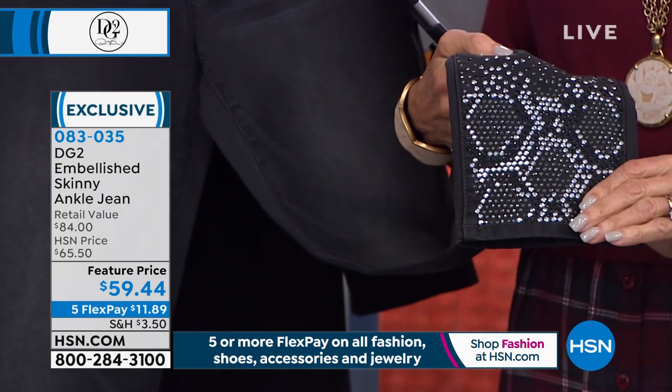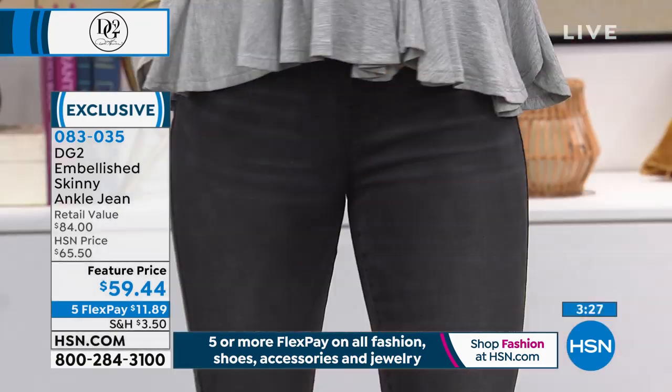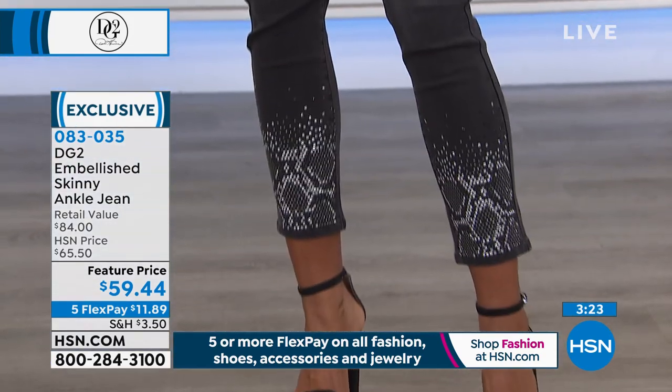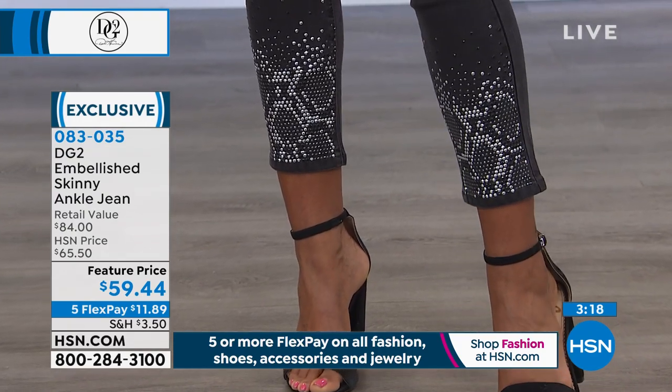That is so gorgeous. So with a matter of minutes remaining — $59.44. Love that we have a feature price on them. Everything you are getting in this hour is giving you the opportunity to go into fall with not just great style, but great fit.